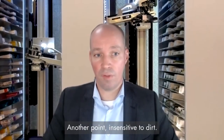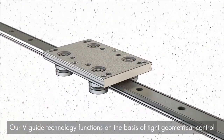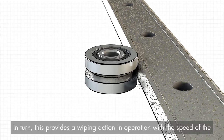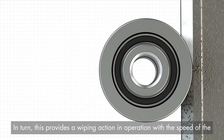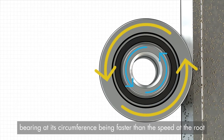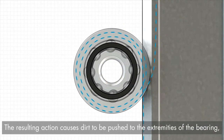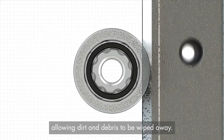Another point: insensitive to dirt. Our WeGuide technology functions on the basis of tight geometrical control over matching slide and bearing wreath. This provides a wiping action in operation, with the speed of the bearing and its circumference being faster than the speed of the root diameter of the wheel. The resulting action causes dirt to be pushed to the extremities of the bearing, allowing dirt and debris to be wiped away.